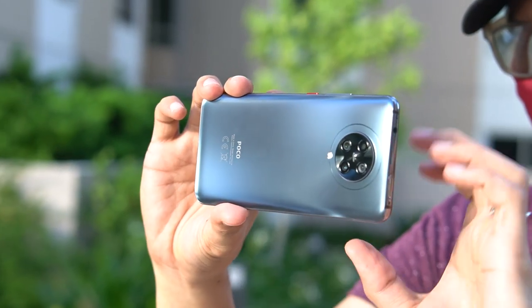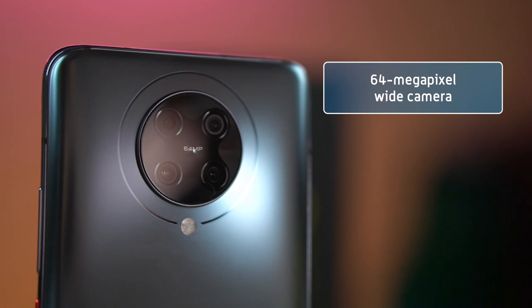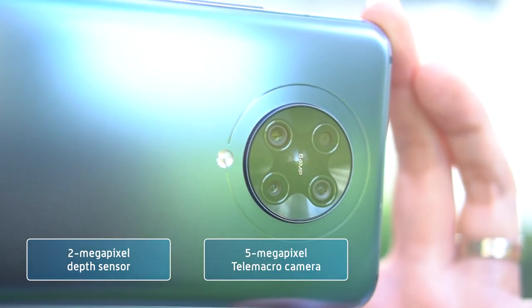Now let's move on to the cameras. The F2 Pro houses a rear quad camera setup composed of a 64MP wide camera carrying Sony's latest sensor, a 13MP ultra-wide camera, a 2MP depth sensor, and a 5MP telemacro lens — a first in the industry.